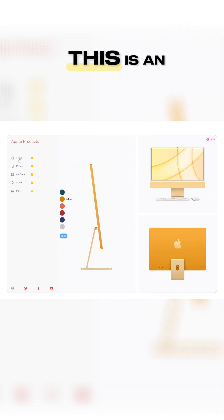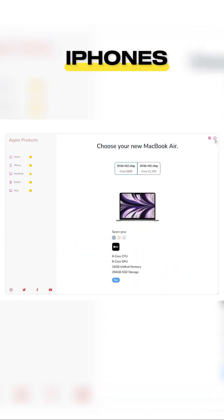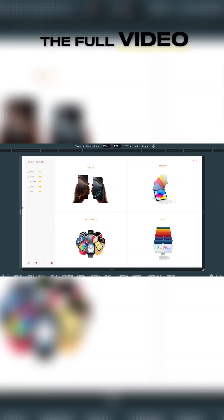This is an Apple product store we've built using the latest React 19 and Tailwind CSS 4. There are sections for iPhones, MacBooks, watches, and iMacs, all designed to be clean and fully responsive.